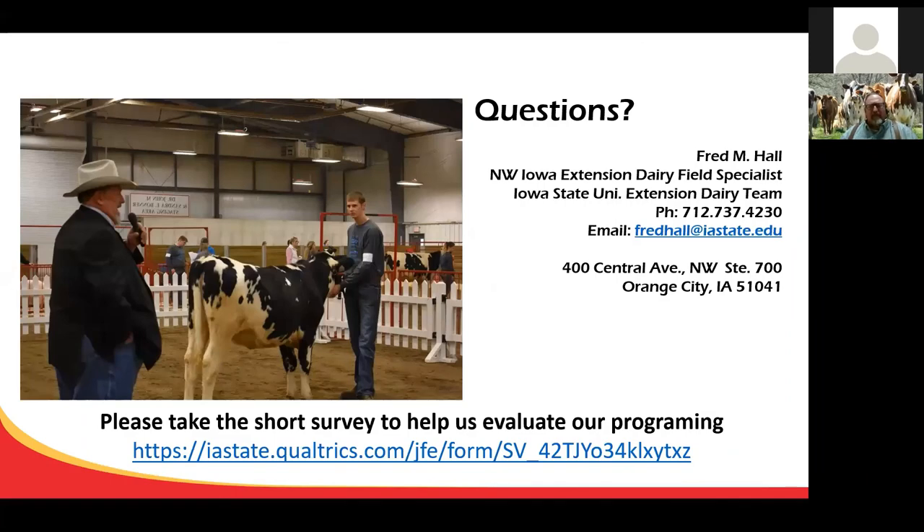At this point, I'll open it up for any questions.